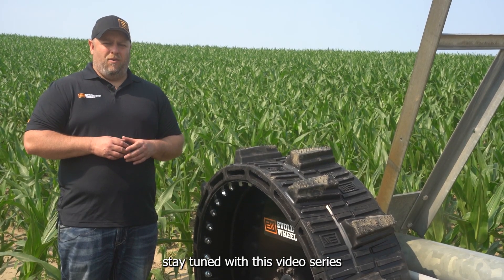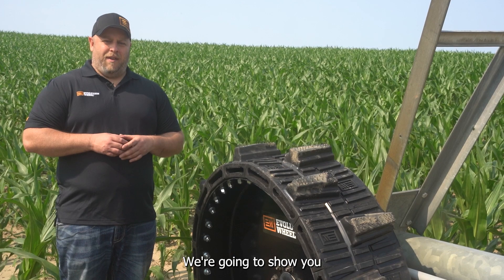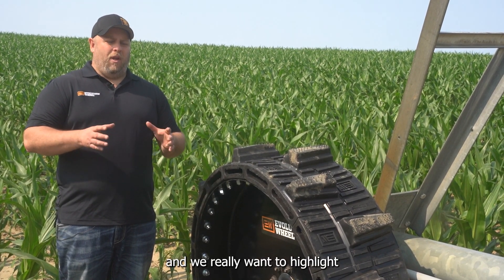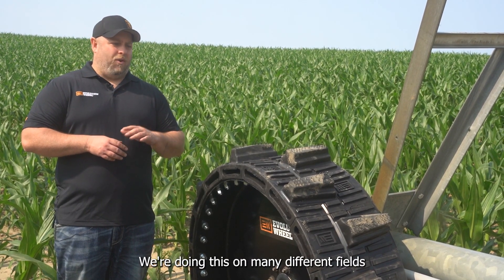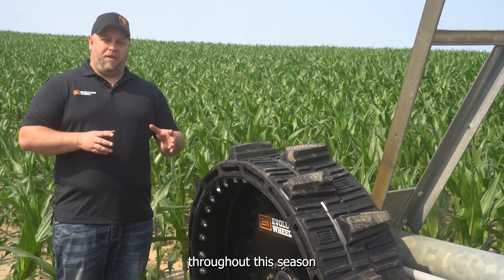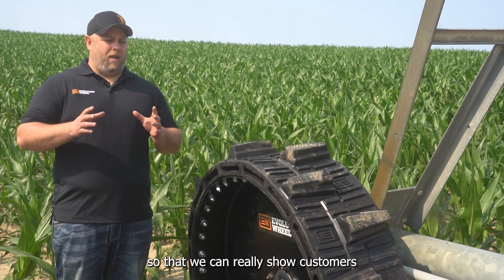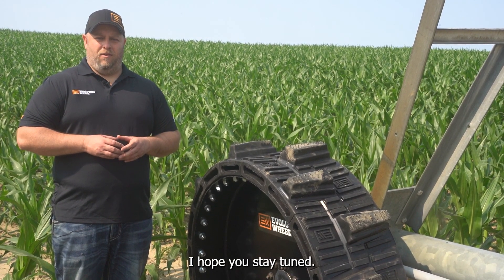I'm Derek Hurd with Evolution Wheel. Stay tuned with this video series specifically for this set of tires. We're going to show you how this set of tires performs throughout the season with multiple videos. We really want to highlight the performance of this tire in this application. We're doing this on many different fields throughout this season, on our XTs and on our standard pivot tires, so that we can really show customers what this tire can do. We're really excited to show you — I hope you stay tuned.